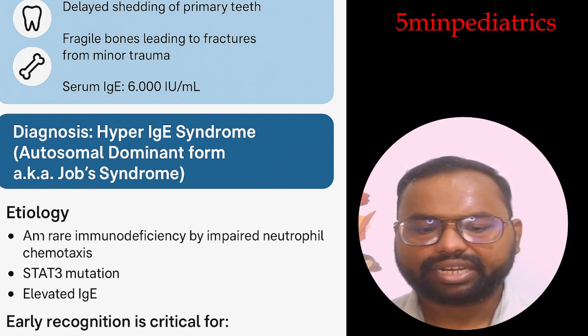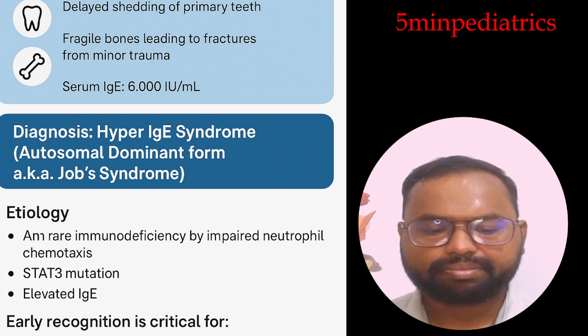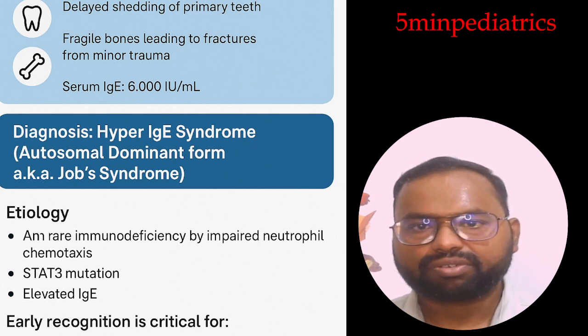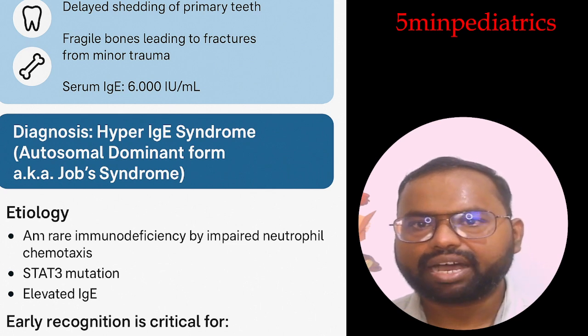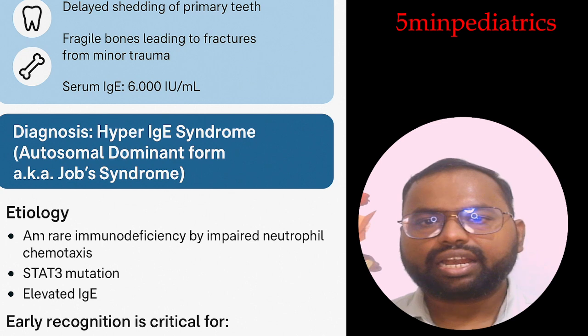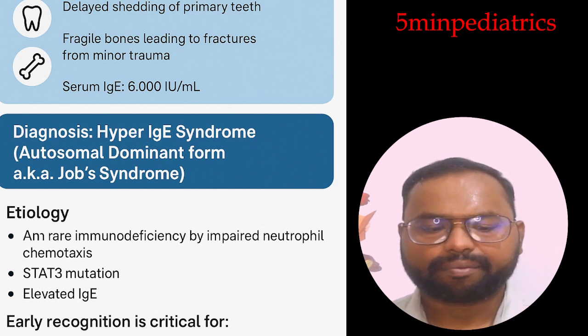The classic triad for the autosomal dominant form with STAT3 mutations includes recurrent abscesses, eczema dermatitis, and very high serum IgE levels. Multiple organ systems are involved, each with distinct features.